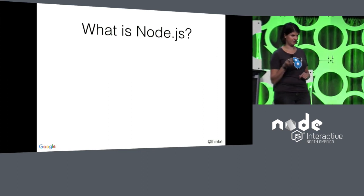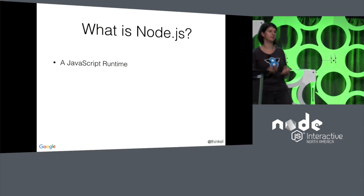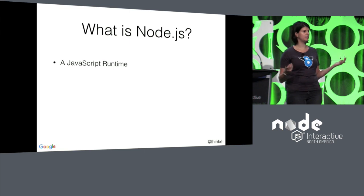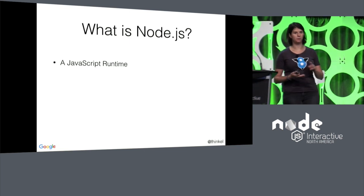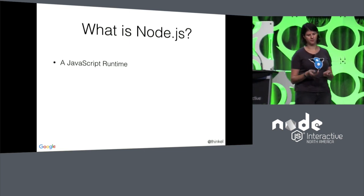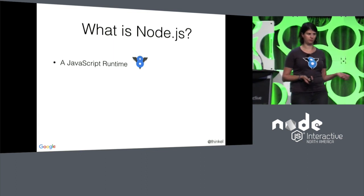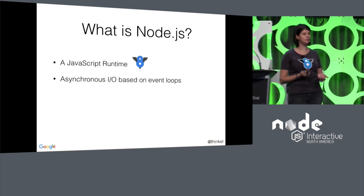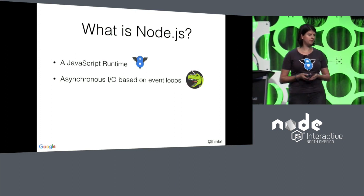Joking aside, what is Node.js? Node.js consists of a JavaScript runtime — there needs to be something that runs JavaScript, parsing, compiling, and running JavaScript. In Node, that is V8, the engine that's also used in Chrome. Another very important part of Node.js is asynchronous I/O based on event loops. In Node, we use LibUV for that.